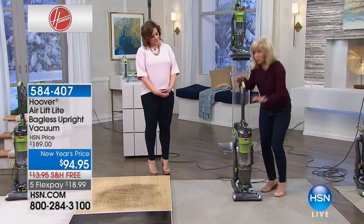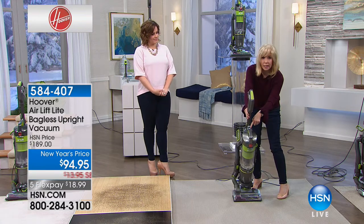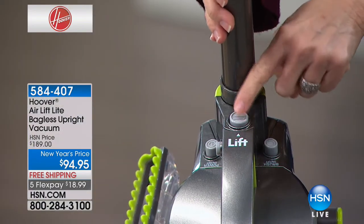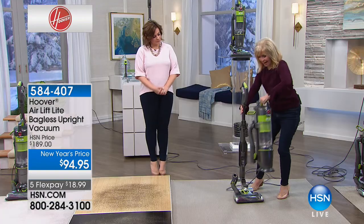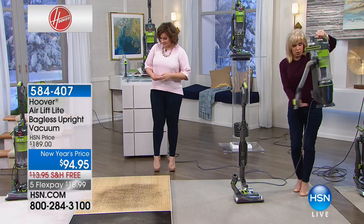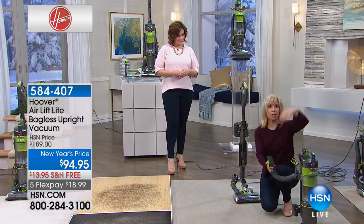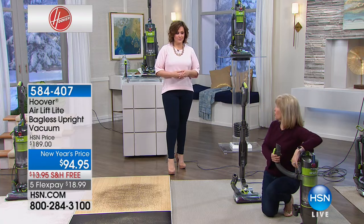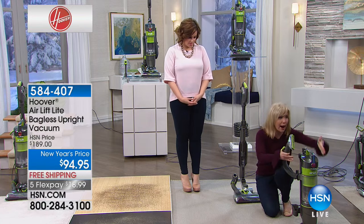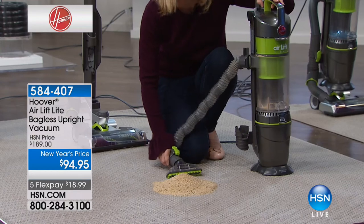Here it is as an upright vacuum — this is the lift-off. It tells you 'lift' so you know what to do. One button, and you pop it off. Now this is the same power as the upright vacuum, but you can use all your tools. You have a 30-foot power cord. It stands up on its own — if you want to go up the stairs or take it out to the car. I'm going to pick up the same mess with just the tool.